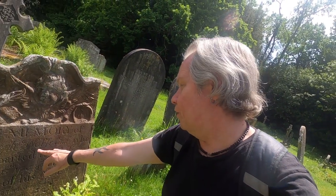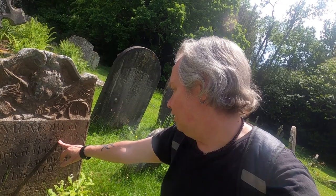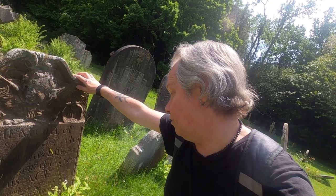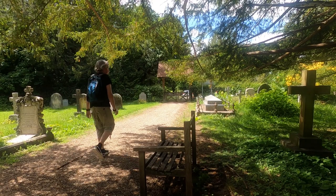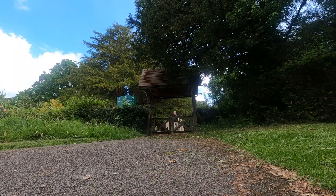It's a nice little grave in memory of Joseph Wolfe, who departed his life June the 13th, 1758, at the age of 24. Nice tombstone.